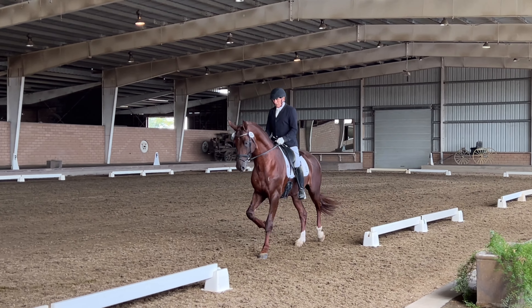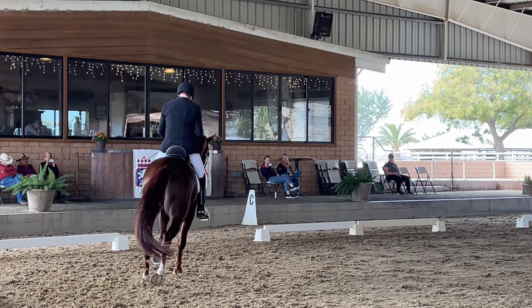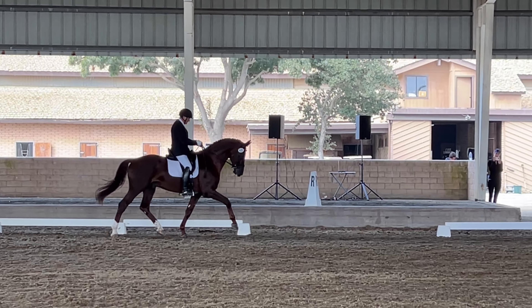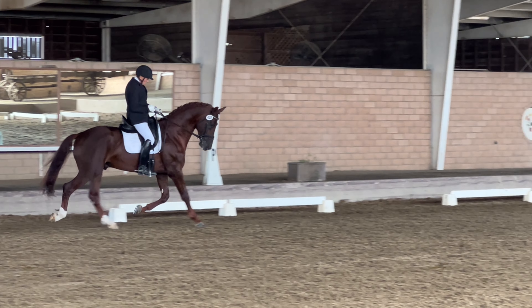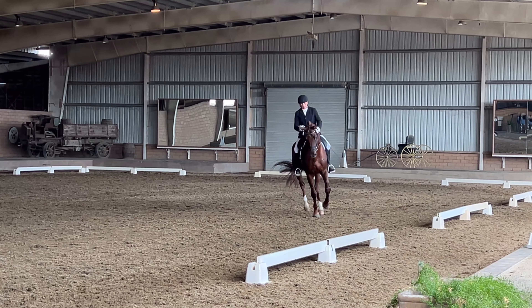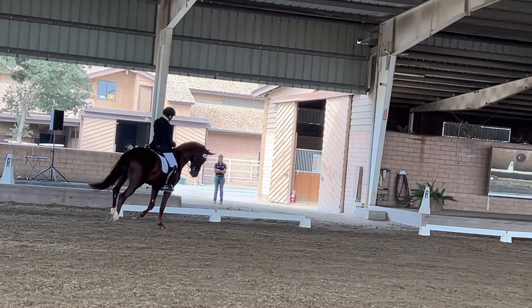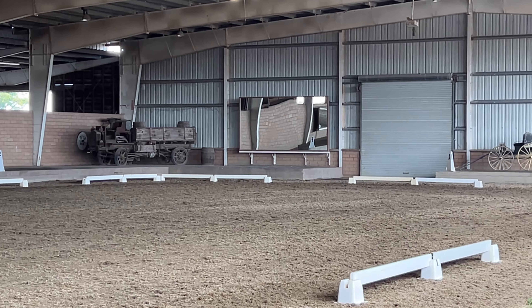B, 20-meter circle, picking up canter right lead, then straight along the rail. K to H, lengthen stride and canter.